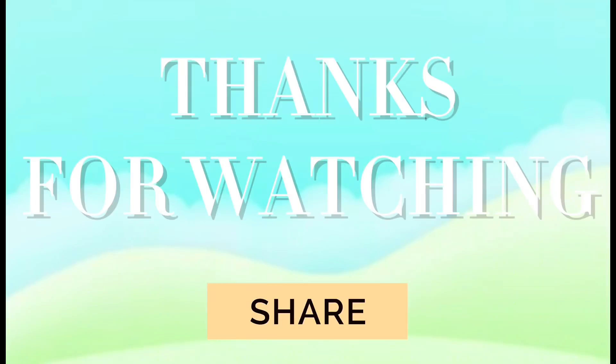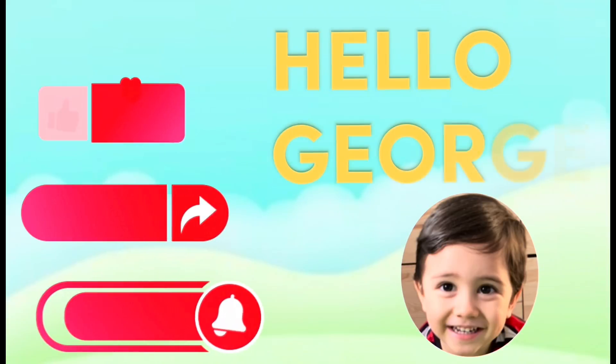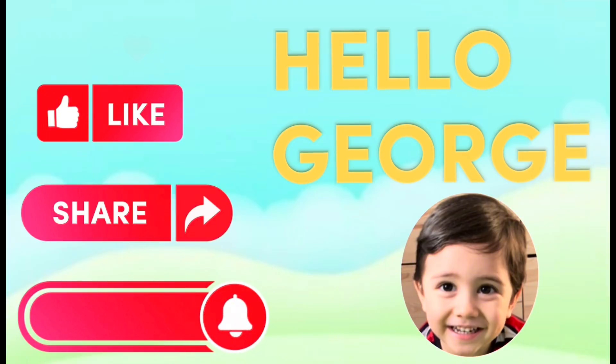Thanks for watching. Please don't forget to like, share and subscribe to Hello George. Thank you and see you again in our next video.